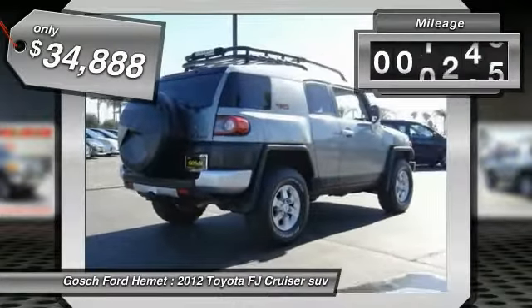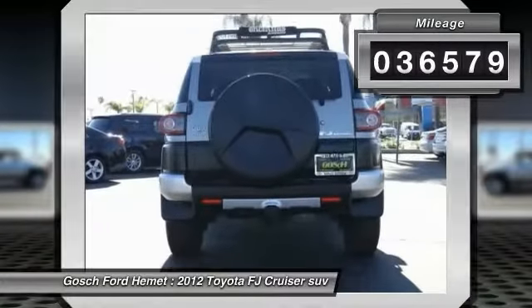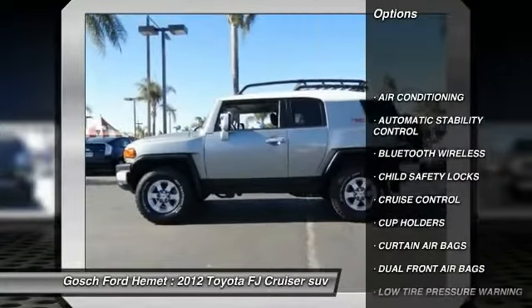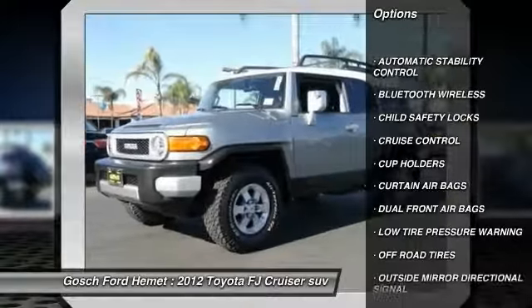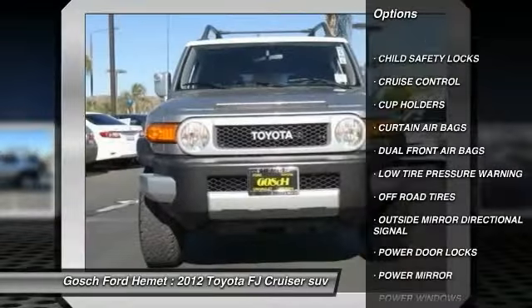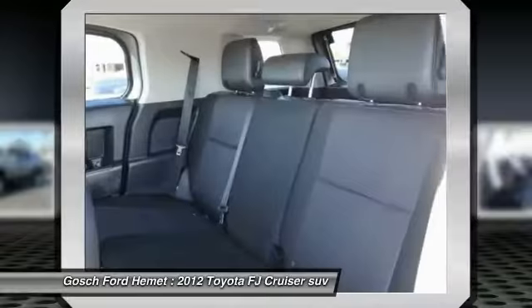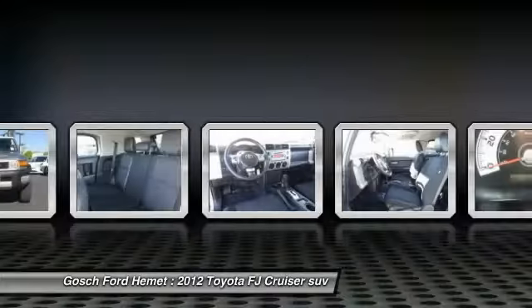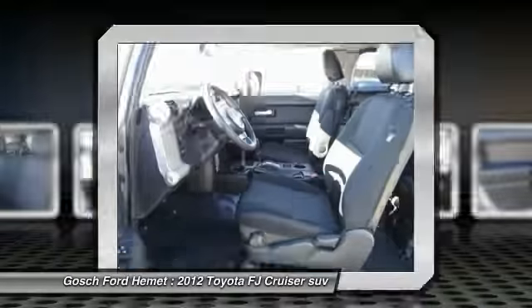This vehicle has less than 40,000 miles. Here are some of this vehicle's great options: traction control, Bluetooth wireless data link for hands-free phone, air conditioning, front cruise control, automatic stability control, child safety locks, power door locks, power windows, dual front airbags, and power driver mirror.